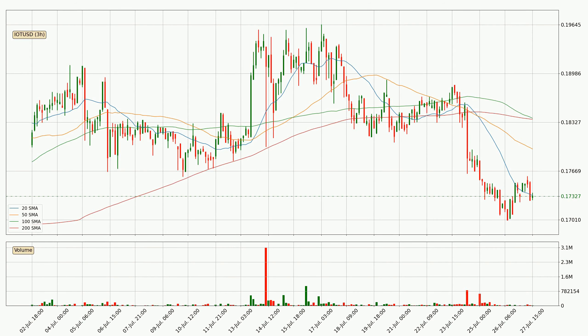Looking at the three-hourly simple moving averages, for this time interval the current price is below all of the simple moving averages, which looks bearish and you should keep an eye on the closest SMA. The 20 SMA will play as resistance, or the price will peak above the current price, which is around 17.3 cents.